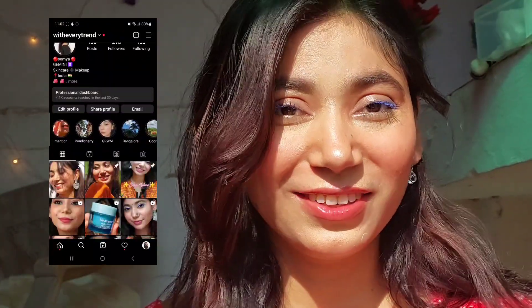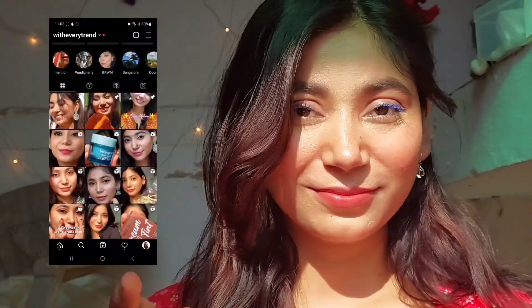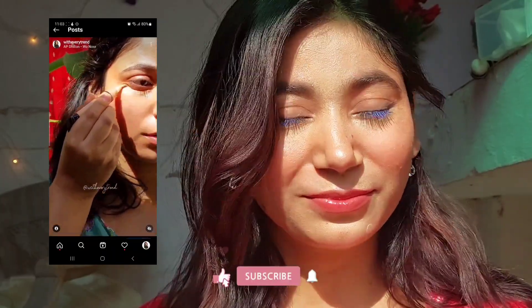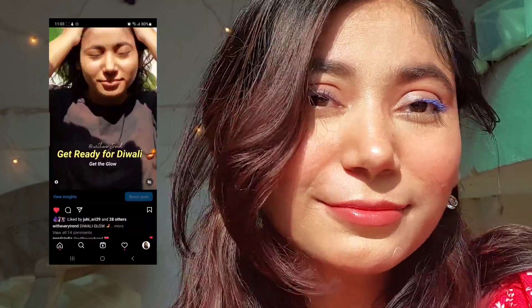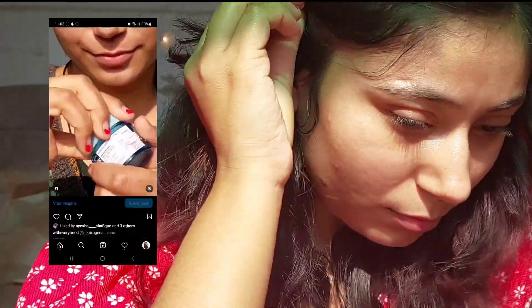Hi everyone, welcome back to my channel! Today we are going to create a makeup look using only 150 rupees makeup products. I've tried to keep everything under 150, but if some products are a little over, please don't mind. Let's start with the video.